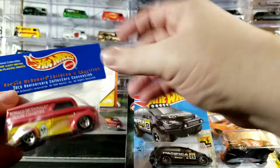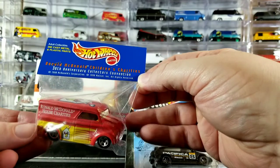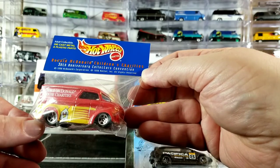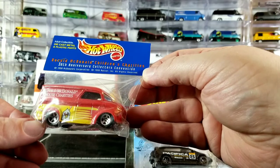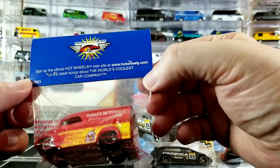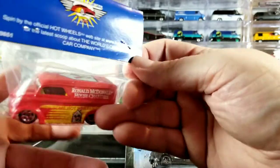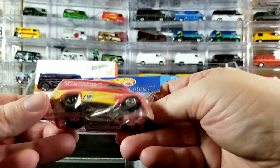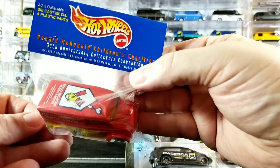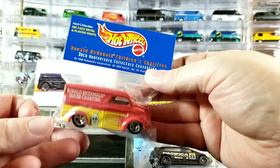I also got from eBay a dairy delivery that I didn't have in my collection. This is a Ronald McDonald Children's Charities 30th Anniversary Collectors Convention piece — I think this was sold at one of the Hot Wheels Conventions, probably the 30th, as a charity car. This is pretty popular with diecast dairy delivery collectors and I didn't have one. I wanted to add one to my collection — trying to get one of every dairy delivery released, except for certain customs. Glad to have that one; I got a pretty good deal on it on eBay.